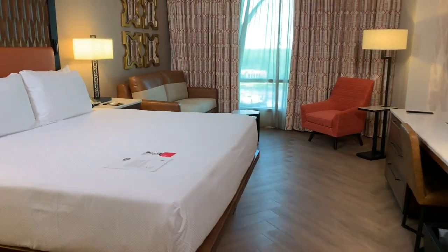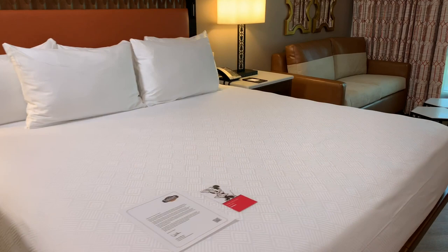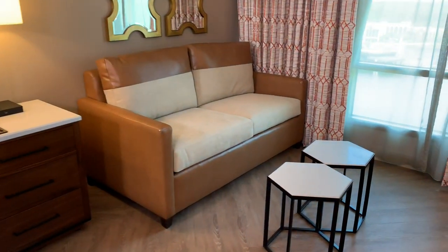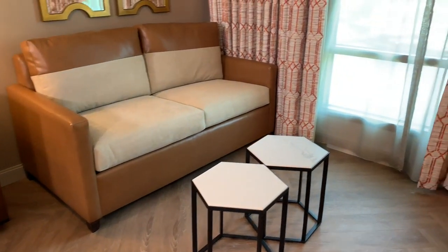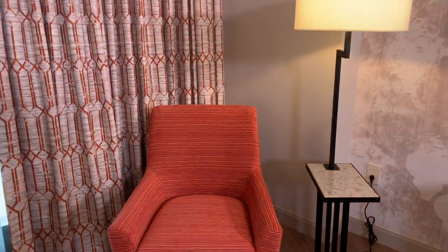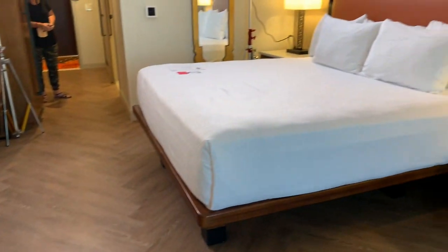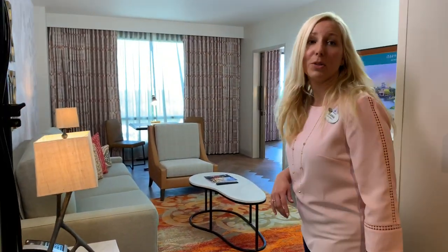This is a king room — it will only sleep two. It has a couch, but don't let that fool you — it is not a pull-out couch. You have the sofa and seating area; everything else pretty much looks the same as in the queen room.